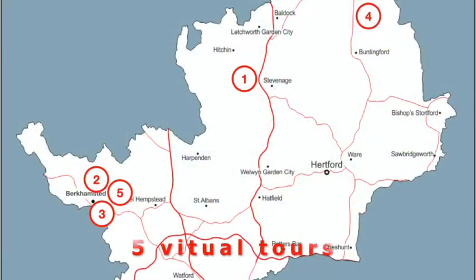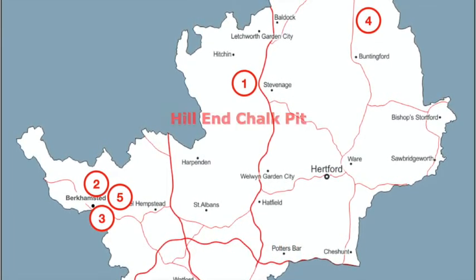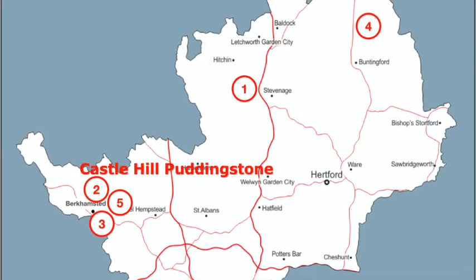We'd like to take you on a virtual tour of five of our most important geological sites. This short introductory video gives you an overview of what each virtual tour contains.